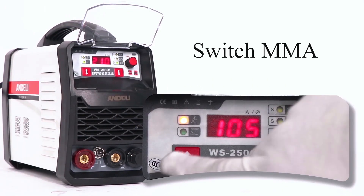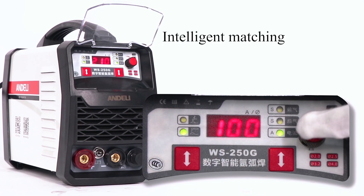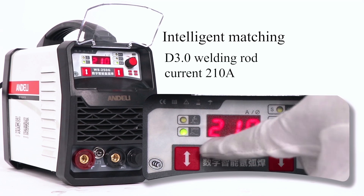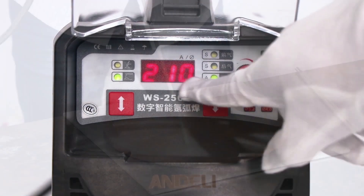In MMA mode, one-click intelligent matching of current. Select the welding rod specification and the corresponding current is automatically matched. The welding rod can be automatically matched. Demonstrating the intelligent fast matching welding effect with a 3.2 welding rod — real machine demonstration.